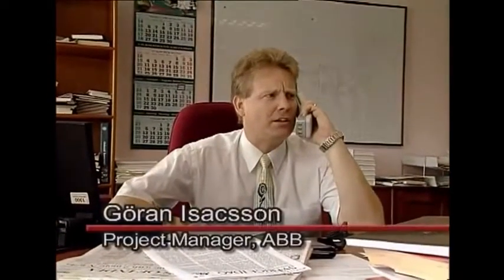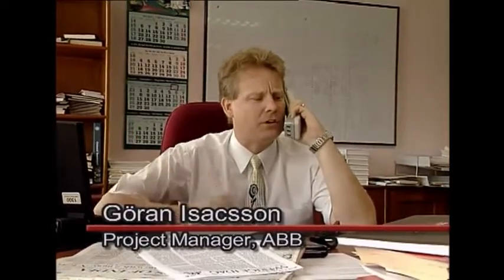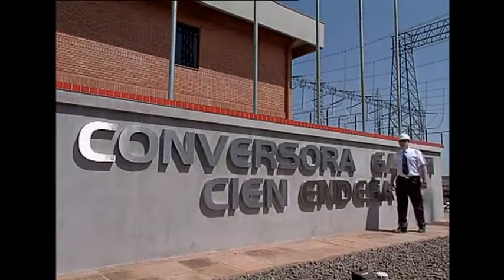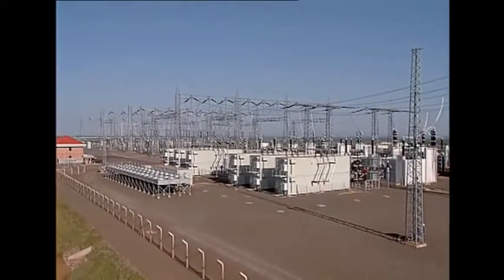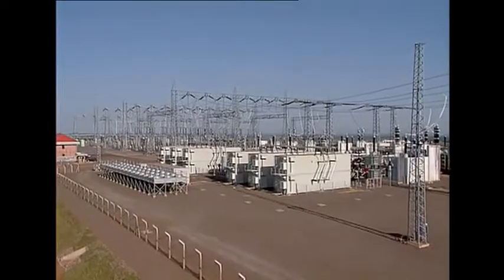Joran Isaacson, in charge of the project for ABB, will now describe the most important parts of the converter station. This converter station is the first of its kind in the world, built according to ABB's HVDC 2000 concept. In order to meet the very short delivery times, the converter station is built up by outdoor converter valves, which are pre-assembled and tested in the factory.